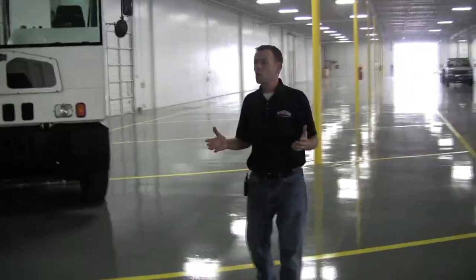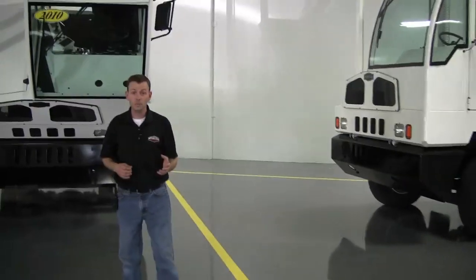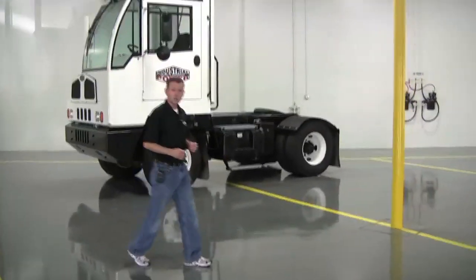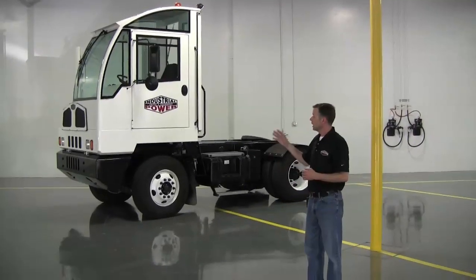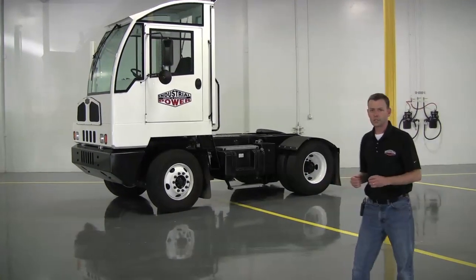Let's talk about the warranty. Autocar's standard warranty is bumper to bumper — parts and labor for the cab and chassis — for one year. The engine is warrantied by Cummins, and the Allison transmission comes with a four-year warranty, with an option to go to five. In the back of the truck, it's got a Dana axle which has a four-year warranty on it.